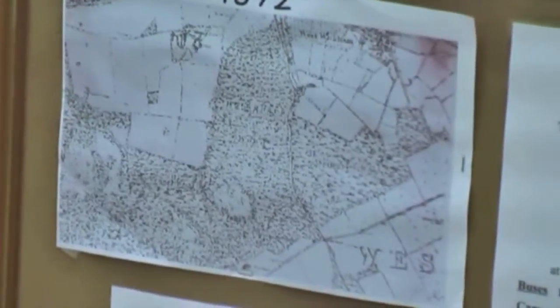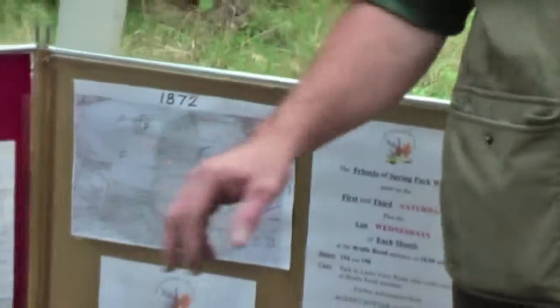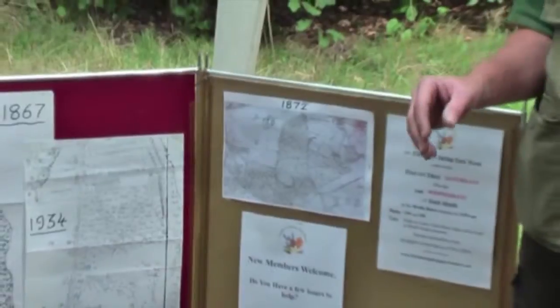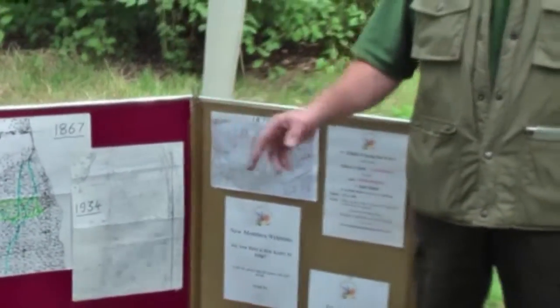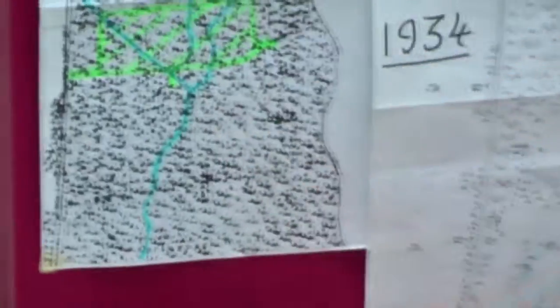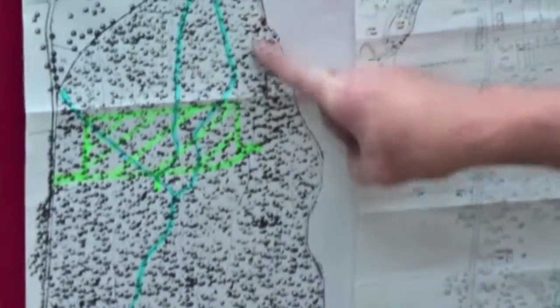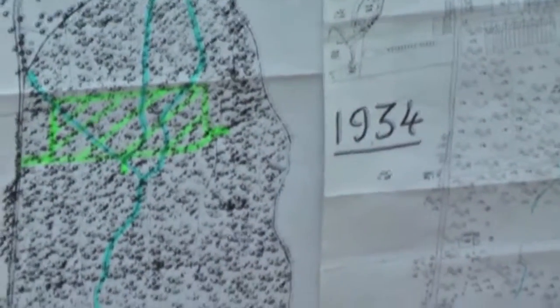Not that long ago, in the 1930s, we've got developments happening in this area, and slowly but surely the woodland's been eaten away. That area in green is that area there. What used to be trees are now your houses and back gardens.